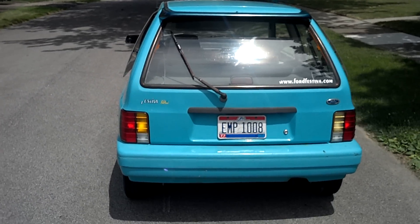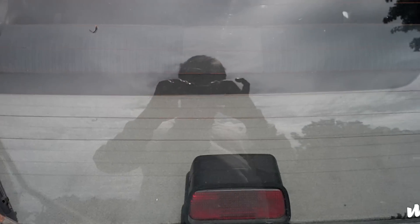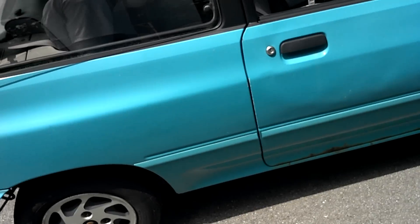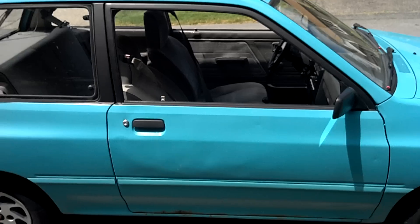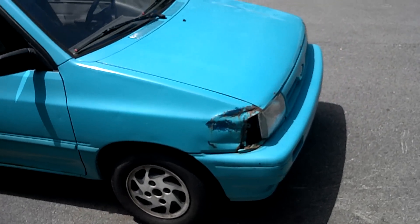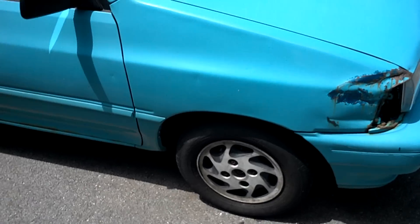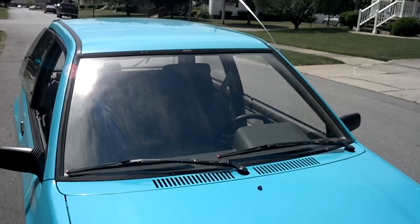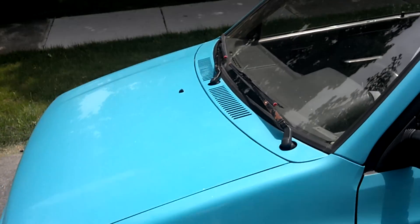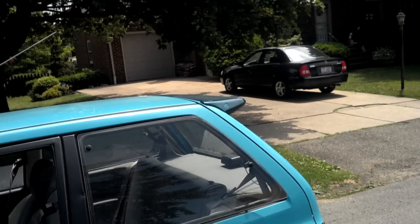Here's the '93 Ford Festiva GL. It's got the cargo cover. There's the tick that the engine has and the damage from the fender. It has a new windshield that I forgot to mention, so that's nice. Spoiler.